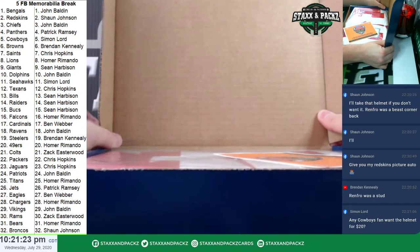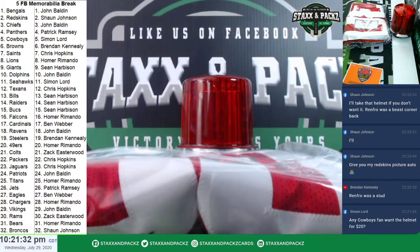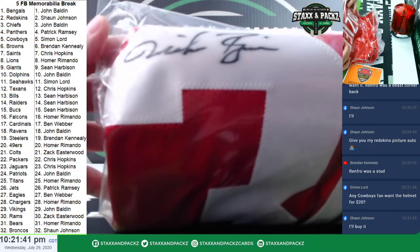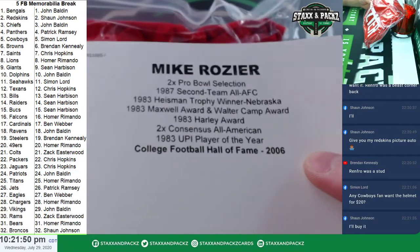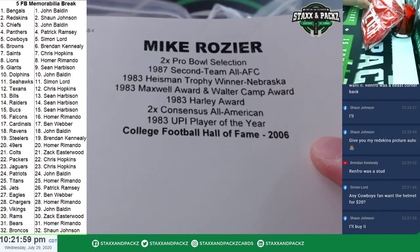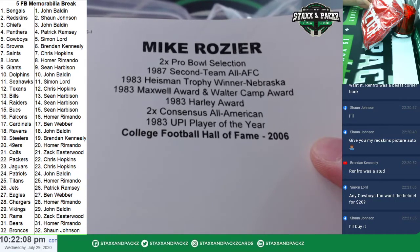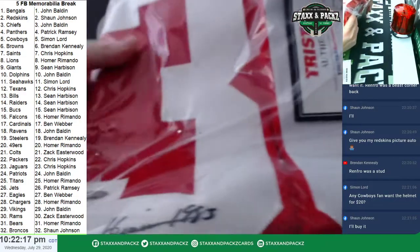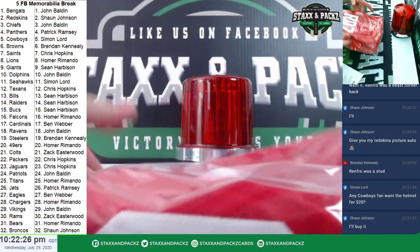Looks to be red and white — it could be collegiate though. 30 is the number. Mike Rozier. College Football Hall of Fame 2006, 1983 UPI Player of the Year, two-time consensus All-American, '83 Heisman Trophy winner from Nebraska. He inscribed it 'Heisman 1983' on the bottom and signed it at the top — Mike Rozier.